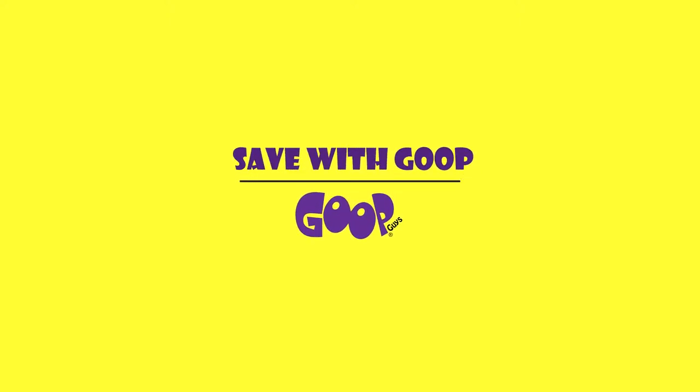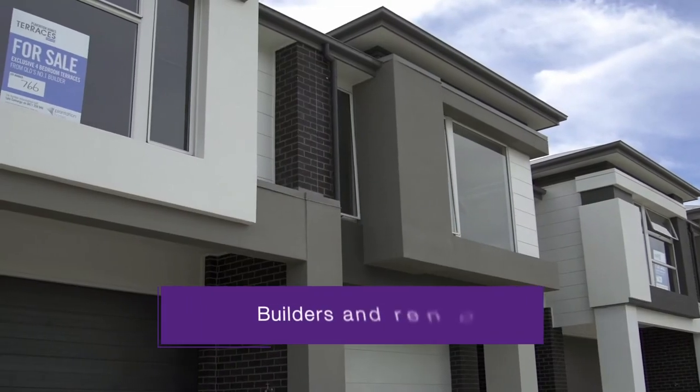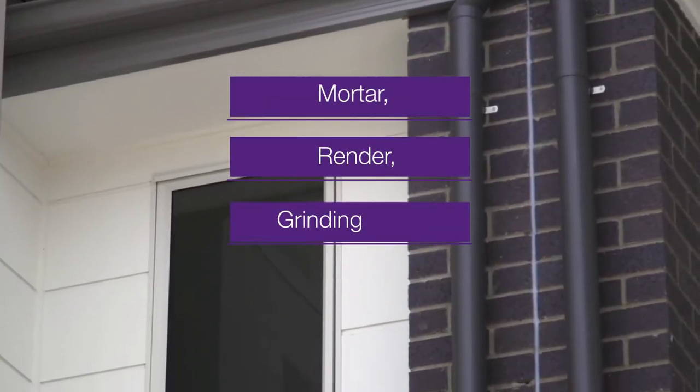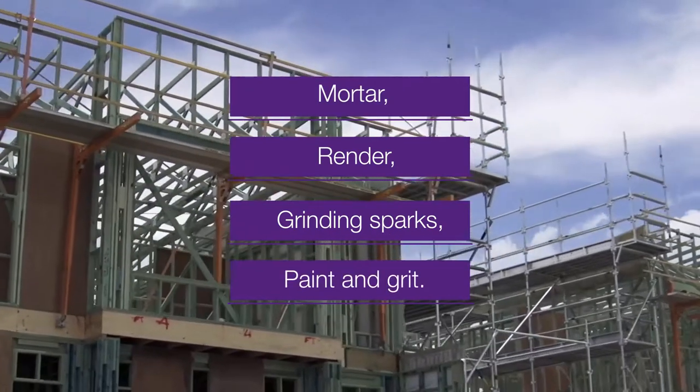Save with Goop. For builders and renovators, we know just how annoying damage from mortar, render, grinding sparks, paint and grit can be.